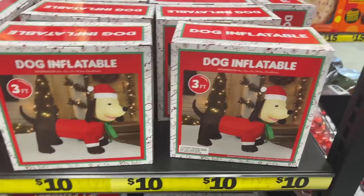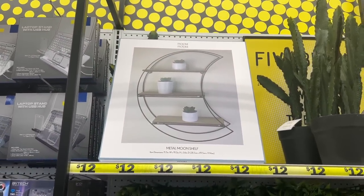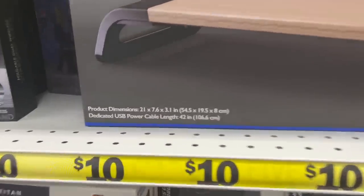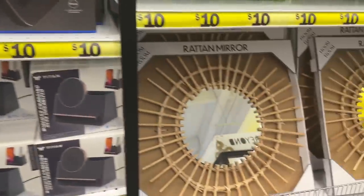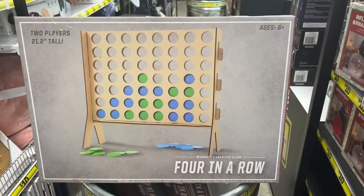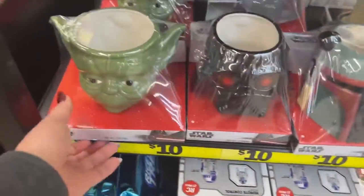They added the inflatable dogs. Also new — the metal moon shelf for $12. They have a desktop computer stand with dual-port charging for $10. They have the karaoke machine for $12, rattan mirrors for $10, and the four-in-a-row two-player game — 21.2 inches tall — marked at $12. These big mugs are new for $10.